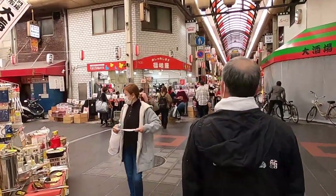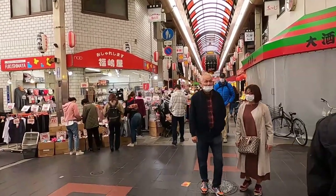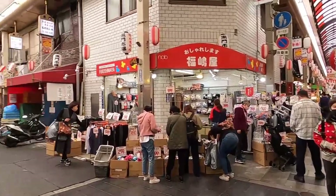This is going to be more of a raw video, just walking around this market, because sometimes I like to keep it raw and more authentic.